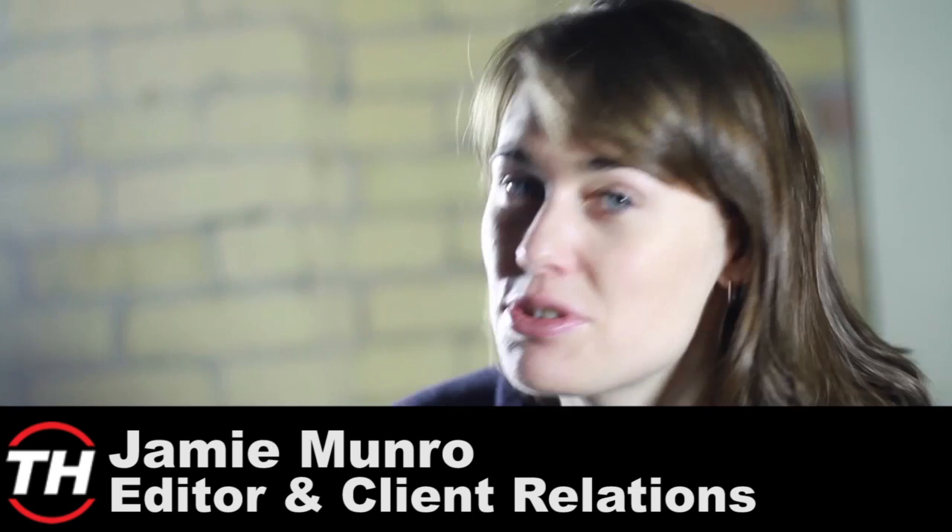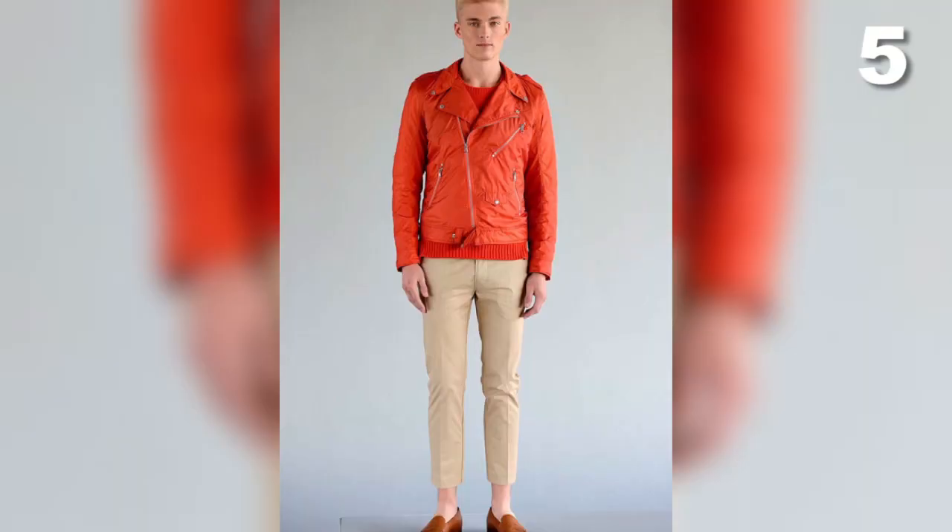The Oscars are just around the corner — only a couple of weeks away. So I've put together a list of the top five menswear looks for the Oscars.